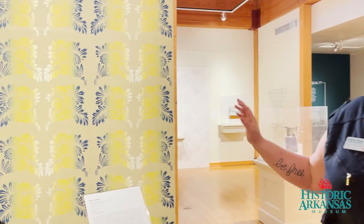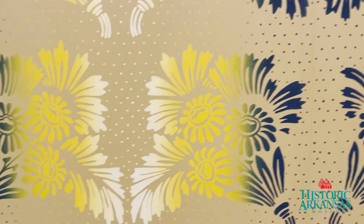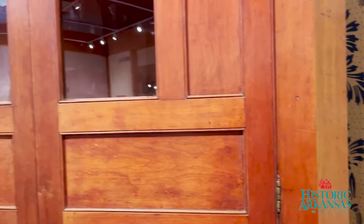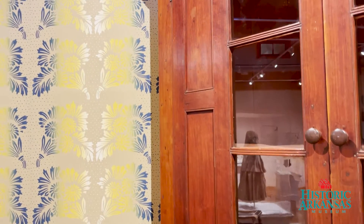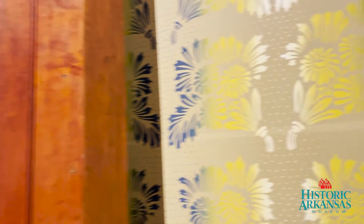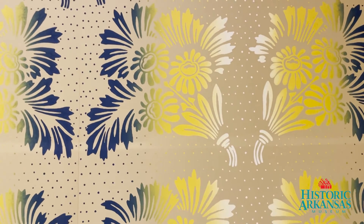So for this item, instead of exhibiting just the corner cupboard alone as an item — and it is absolutely stunning itself — we wanted to show you what it would have looked like in the Wilbanks home in approximately the 1840s. And so we started doing research based on the object, which is how we do all of our exhibits.